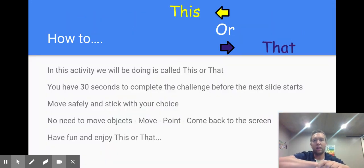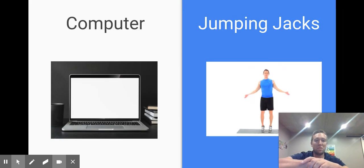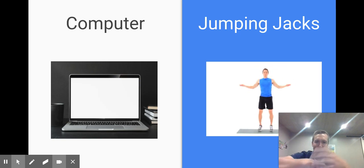I called this 'This or That' and with the activity I give the kiddos about 30 seconds to complete the challenge before I click to the next slide. I always bring up safety and told the students to stick with their choice. I told them to go find the object, point to it, and then come right back to the screen. The first one was kind of funny because I said you can either go point to the computer or do jumping jacks, and a lot of kids were a little confused as to what the expectation was because they were already at the computer.